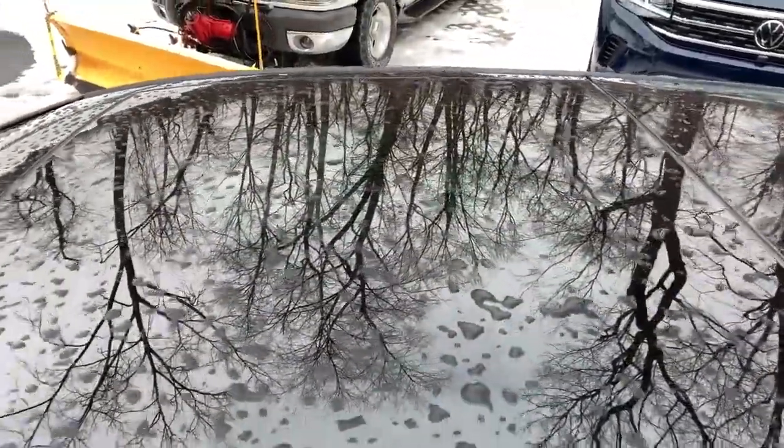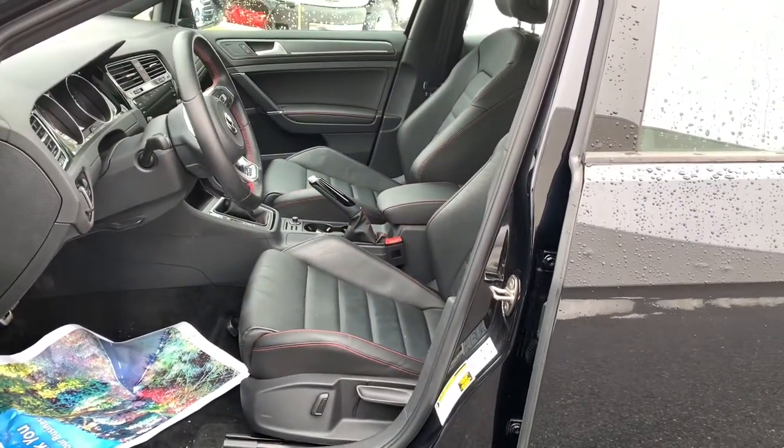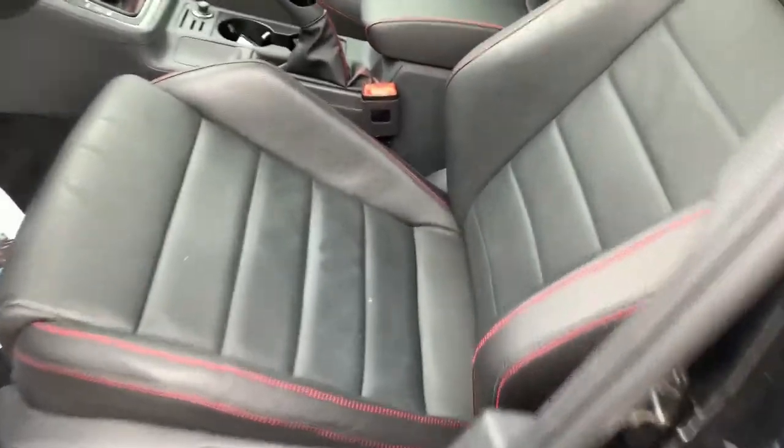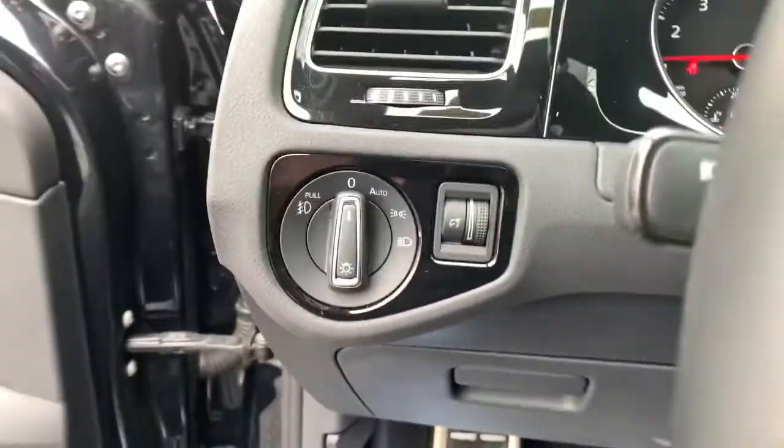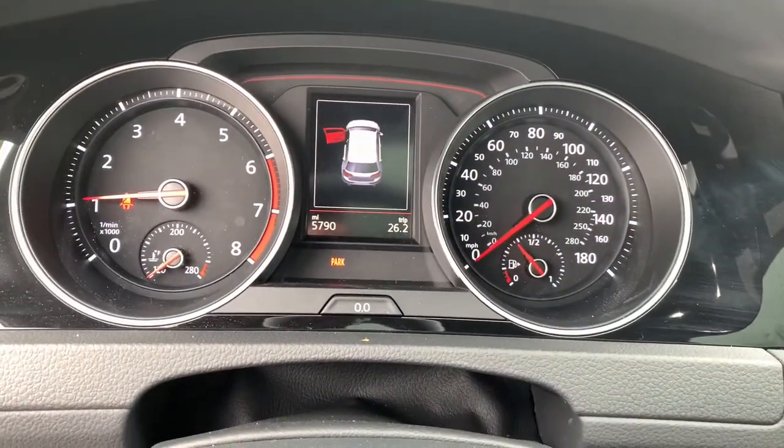These are just some of the great options this vehicle comes with: Sun/Moonroof, Keyless Entry, Backup Camera, Fog Lamps, Keyless Start, Power Passenger Seat, Satellite Radio, Heated Mirrors, Blind Spot Monitor, and Heated Front Seat.